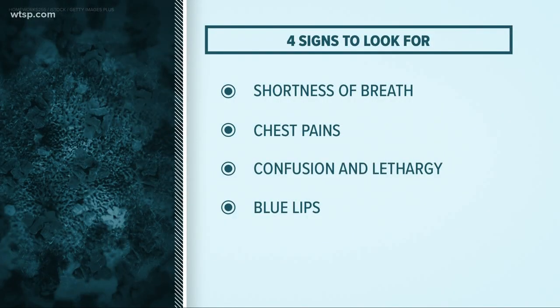COVID-19 symptoms last anywhere from 4 to 14 days. But look out for these four things as a sign someone needs medical attention from a doctor: shortness of breath, chest pains, confusion and lethargy, or someone being really hard to wake up and blue lips. If you see any one of those four signs, it is time to call a doctor and head to the hospital.